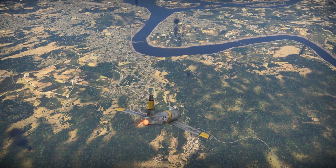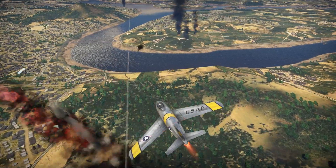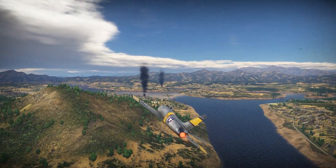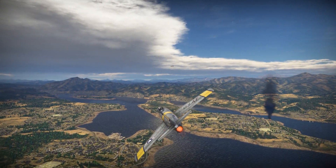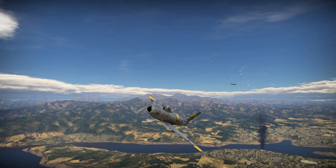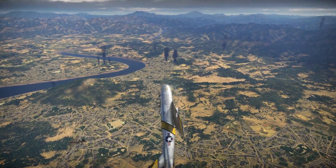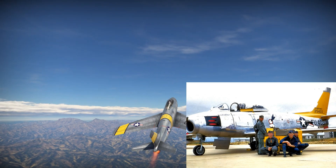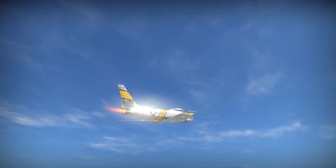The F-86F was the ultimate day fighter variant of the Sabre. North American engineers had extended the wing chord by 6 inches at the root and 3 inches at the wingtip. The leading edge slats were removed and replaced by a fixed leading edge, and a stall fence was also added. The new aircraft could easily outdive the MiG, turn with and inside of it, and had almost the same rate of climb, though the MiG still retained an altitude advantage. In May and June of 1953, Sabre pilots, most flying the new F-86Fs, claimed to have shot down 133 MiGs for the loss of one Sabre. The final tally for the entire war was estimated by the USAF to be 800 MiGs lost to 80 Sabres.